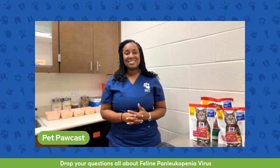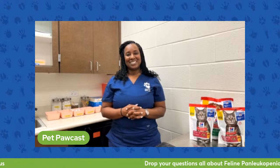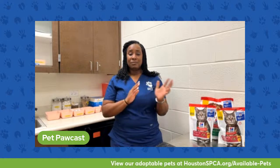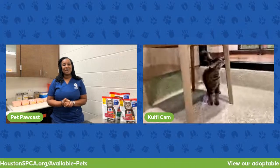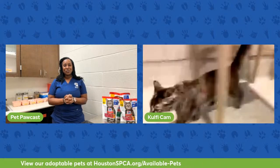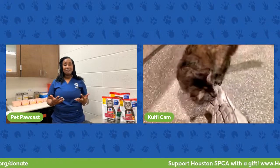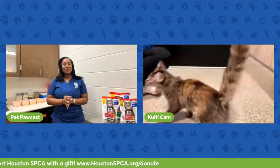We provide vaccines, deworming, and all of your preventive pet needs so that your pets can live long, healthy lives. If you're ready to consider adopting, please come on down to our adoption center. We're open every day, Monday through Sunday, from 11 a.m. to 6 p.m. — no appointment necessary. We have a wonderful adoption staff that can help you find the right pet for your lifestyle. Please consider going to HoustonSPCA.org to find ways to give, volunteer, or support us financially. We'll see you next week on the Pet Podcast!